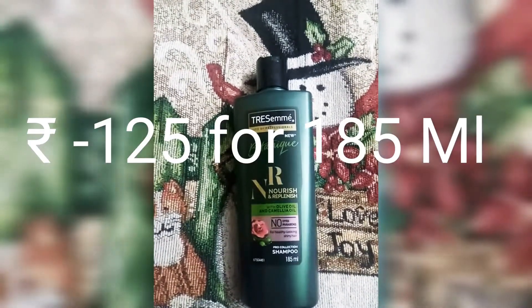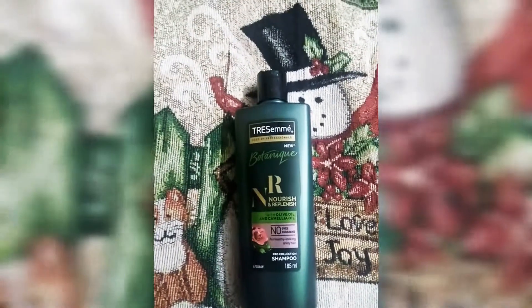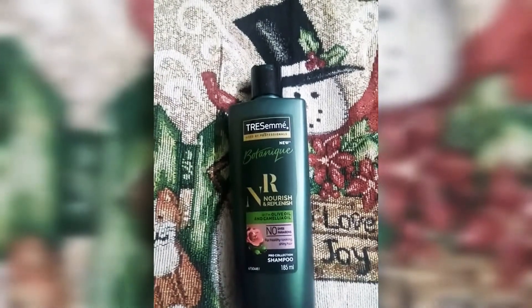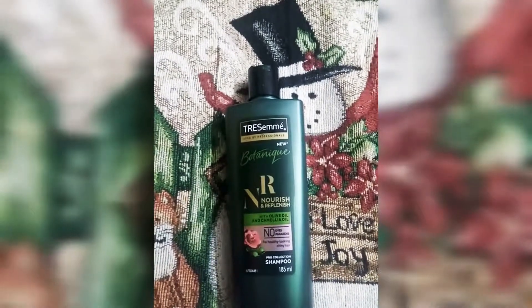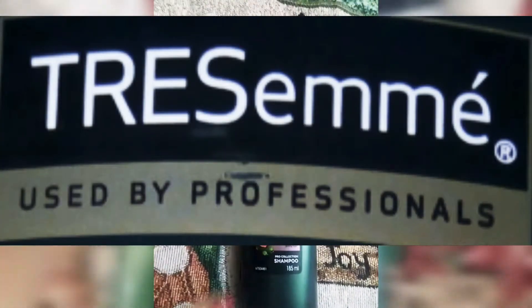It was £125. I bought it from Nykaa.com. There are many types and varieties. This is a good shelf life shampoo, and it is used by professionals.